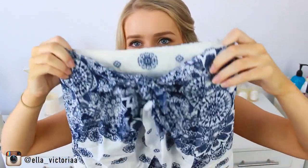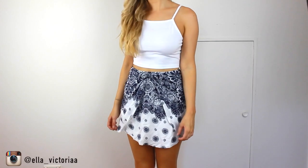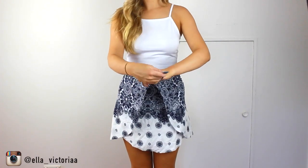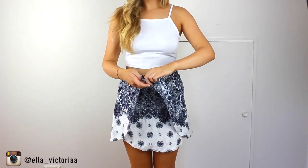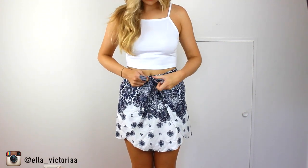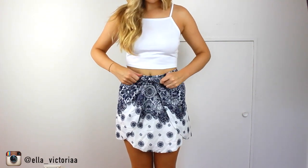One of my favorite stores is City Beach — I find their clothes suit my style so well and I can never leave without buying something. One of the things I got is this skirt, which is a bit of a unique style. You have these two pieces of material that tie together, and when it's open it just looks like one giant piece of material. It's got this blue and white print that I really like, and since I don't own anything like it I thought I'd give it a try.